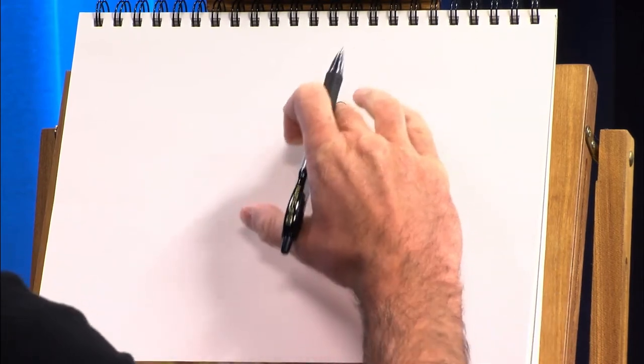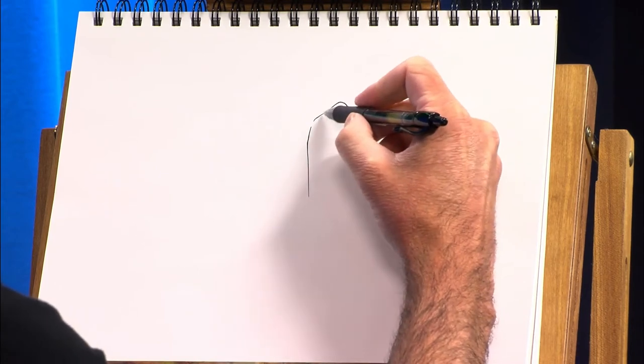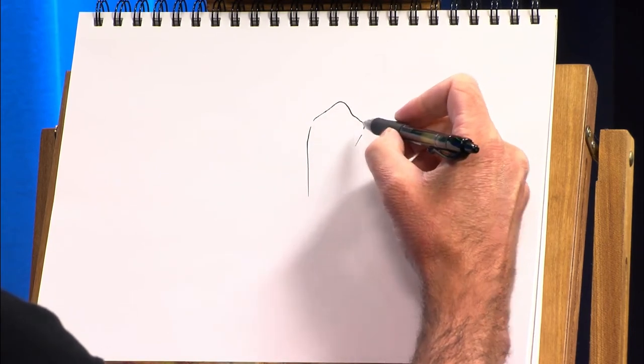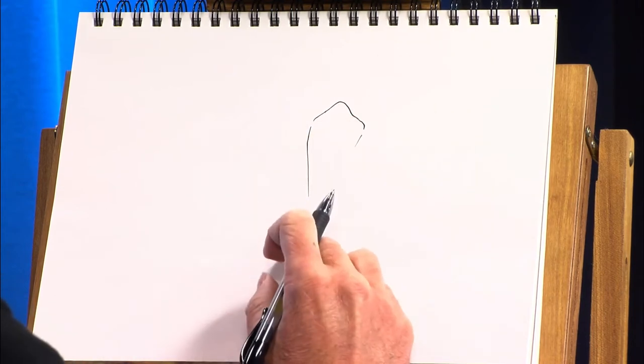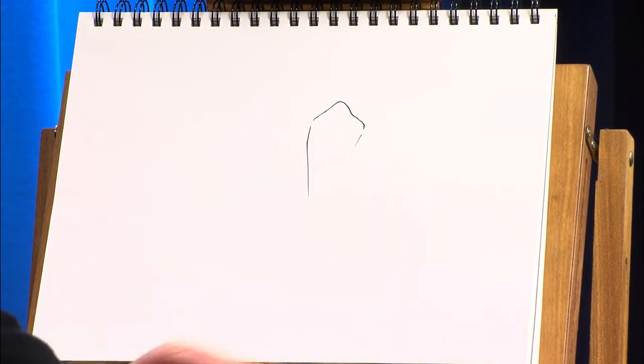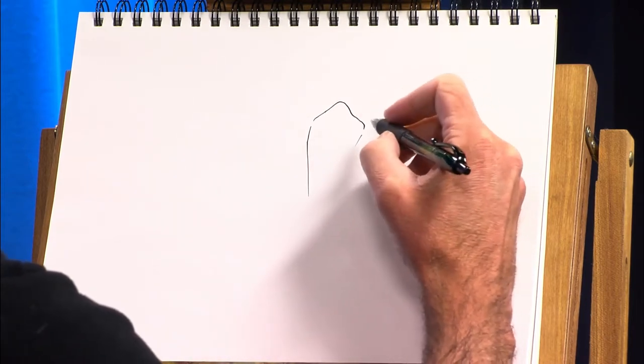So here we go. This is going to be the start of the head. This is the top of the head here. And one eye will be over here, one eye will be about here, and the nose will be over in this area, just to give you some idea of where we are on the cow.